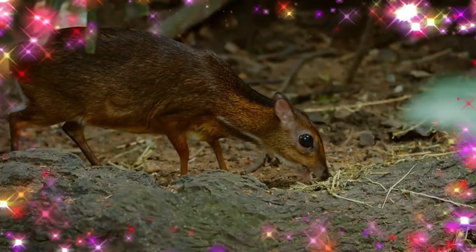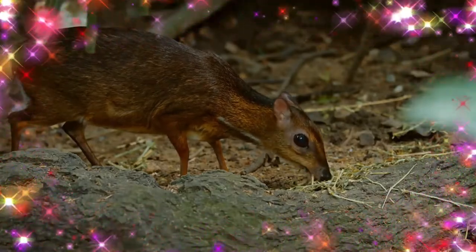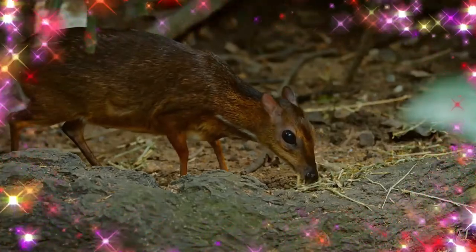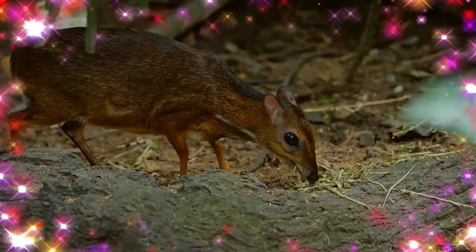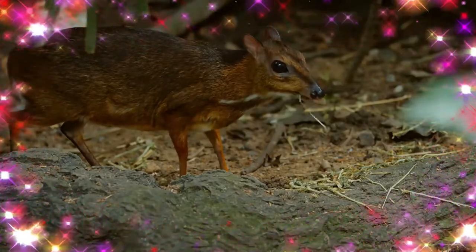They are solitary, or live in pairs, and feed almost exclusively on plant material. Chevrotains are the smallest hoofed mammals in the world. They have four-chambered stomachs to ferment tough plant foods, but the third chamber is poorly developed.